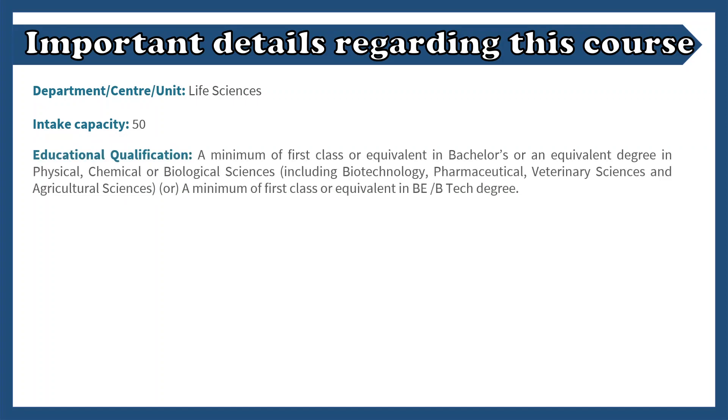Let's talk about the important details about the MSc Life Science course. The department offering this course is the Life Science department. The intake capacity is 50, which is quite a lot. The educational qualification required to be eligible for application is basically a first class equivalent in your bachelors — in physical science, biological science, chemical science, or anything. You can also be from a B.Tech background; that's completely okay as well.